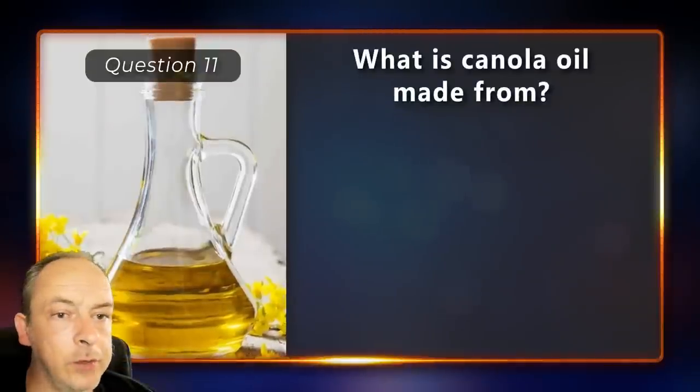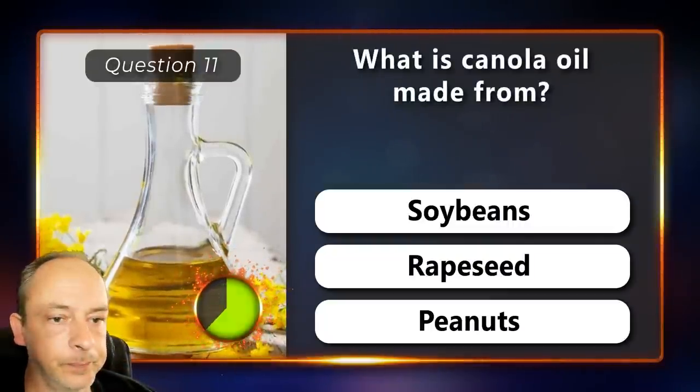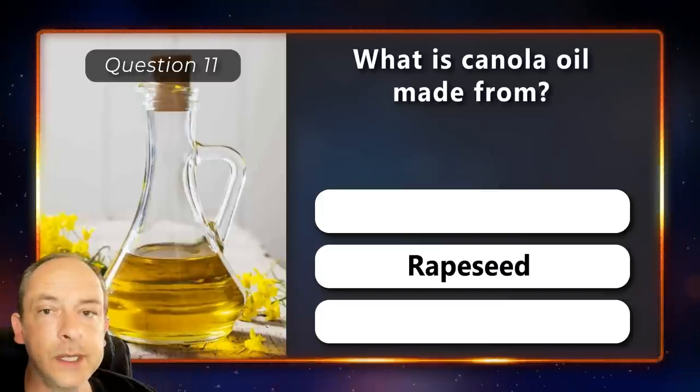What is canola oil made from? Is it made from soybeans, rapeseed or peanuts? It's made from rapeseed.